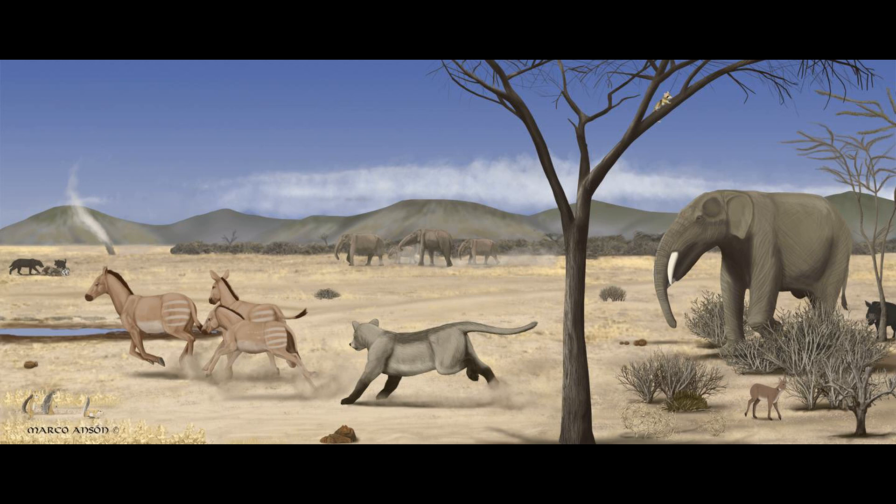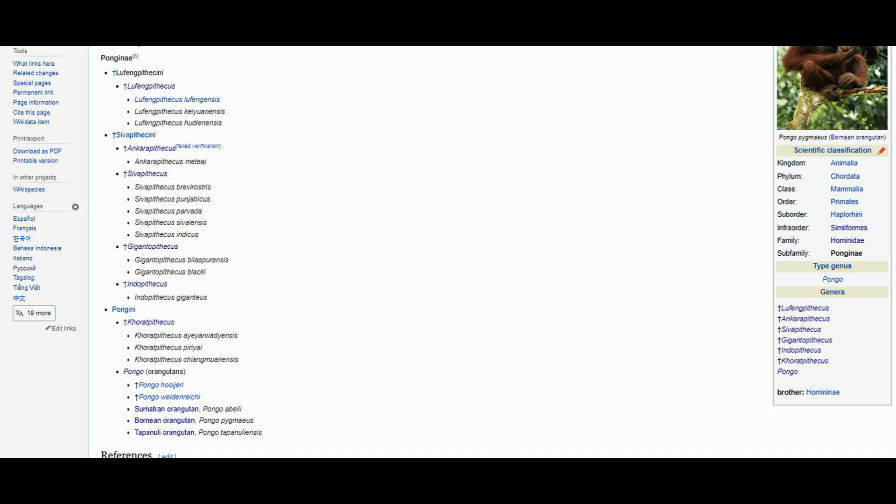Back to orangutans — our last common ancestor with them lived about 14 million years ago in the Miocene. We have a much better fossil record for their kin than we do for either gorillas or chimps. Though the exact state of orangutan and kin systematics is controversial, there are three generally accepted taxonomic tribes within the orangutan subfamily Ponginae: Lufengpithecini, Sivapithecini, and Pongini.